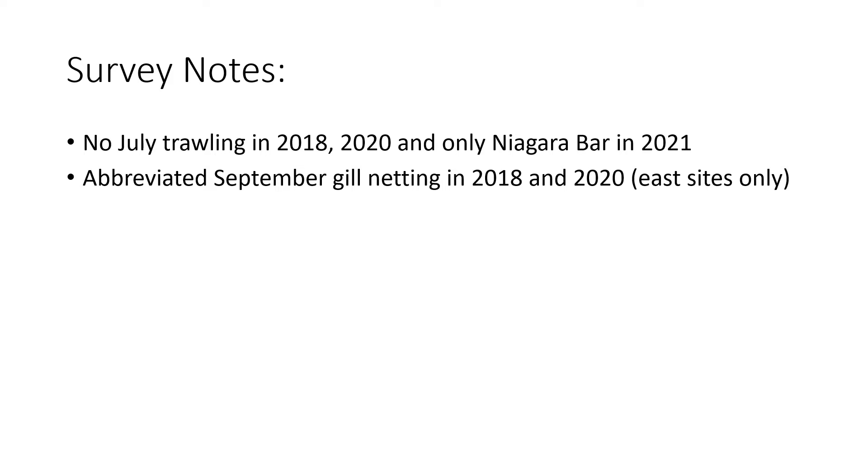In 2018 and 2020, gill netting was only done at the eastern sites. The reason for the reduced effort in those years was that the Cahoe was getting maintenance in 2018, and in 2020 COVID was a problem.